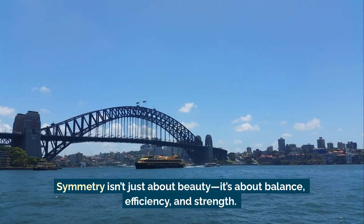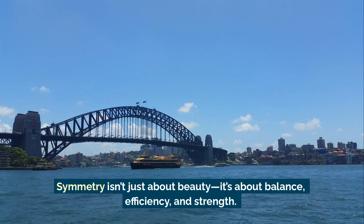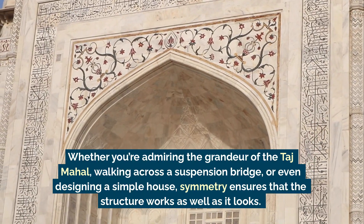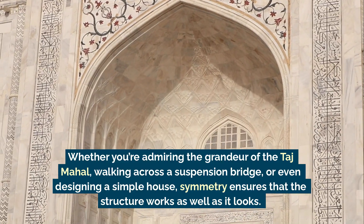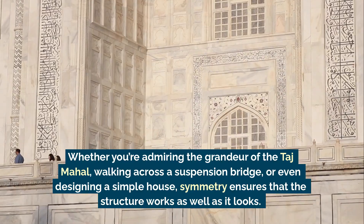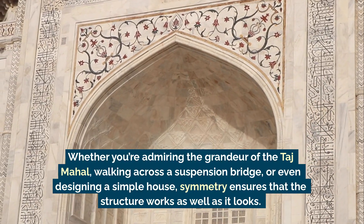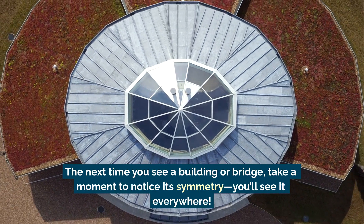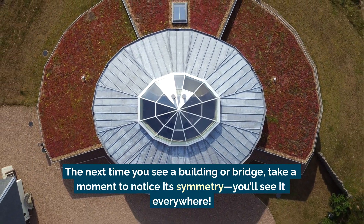Symmetry isn't just about beauty — it's about balance, efficiency, and strength. Whether you're admiring the grandeur of the Taj Mahal, walking across a suspension bridge, or even designing a simple house, symmetry ensures that the structure works as well as it looks. The next time you see a building or bridge, take a moment to notice its symmetry — you'll see it everywhere.